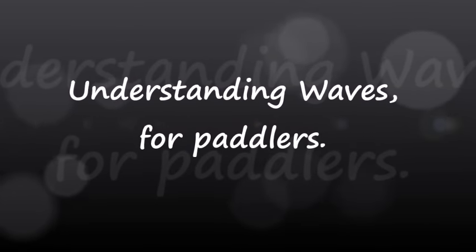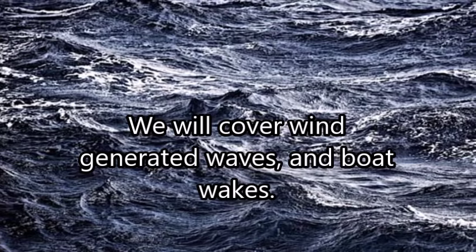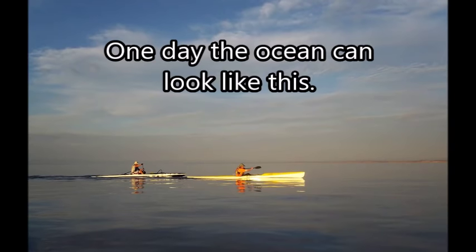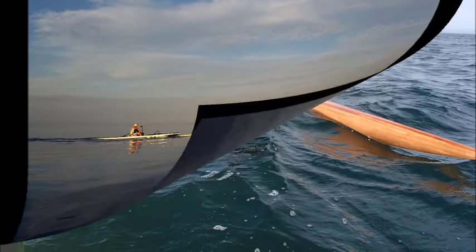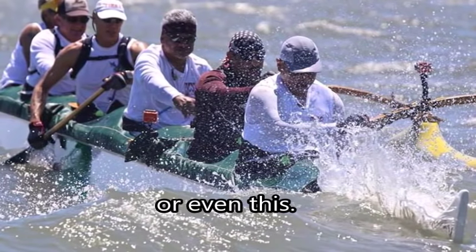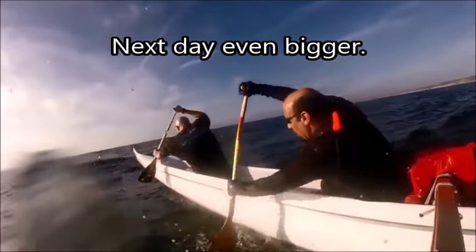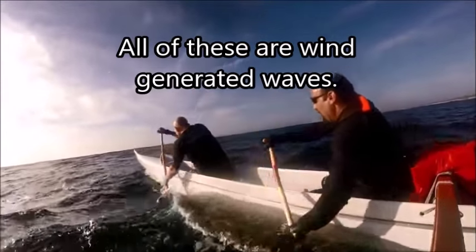Understanding waves for paddlers — an interesting subject. We'll cover wind waves and also boat wakes. One day the ocean could be nice and flat. An hour later, wind chop can build up, or even bigger. And the next day can get even bigger. All of these are wind-generated waves.